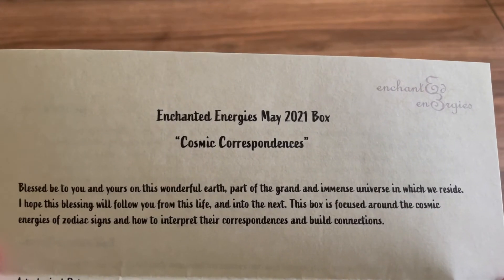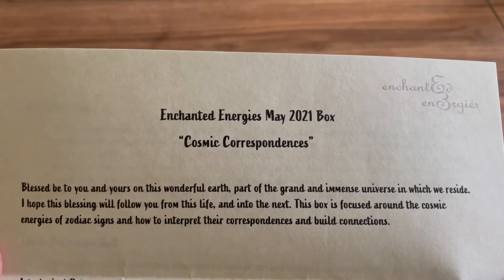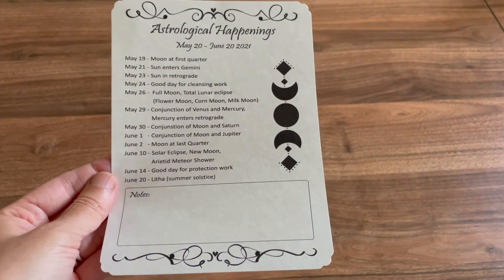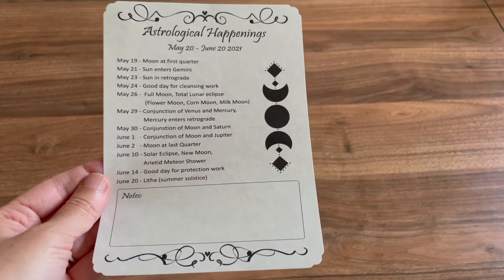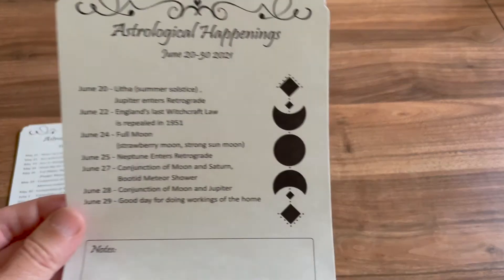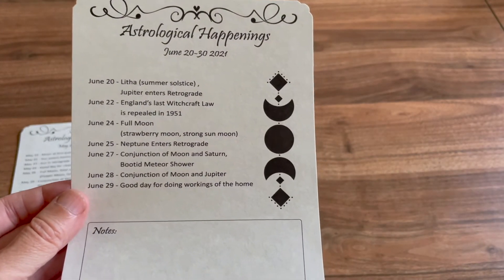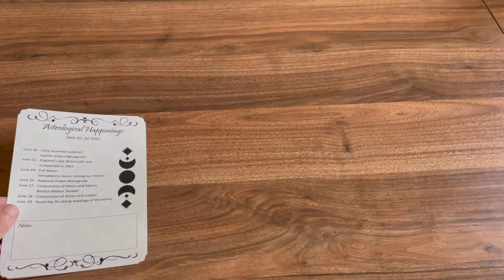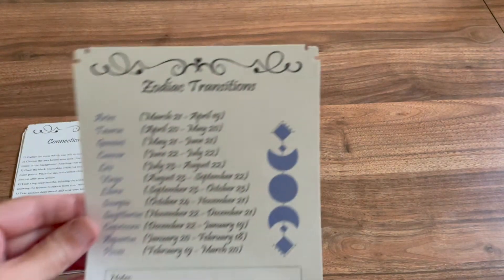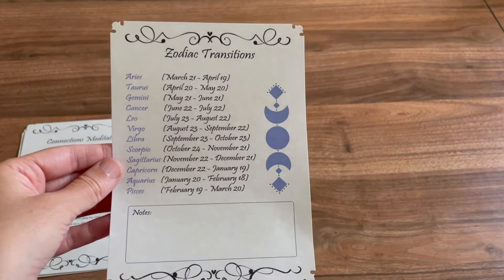The theme for this month is Cosmic Correspondences. We have the astrology happenings from May through June, and for June as well. We also have a meditation and the zodiac transitions.